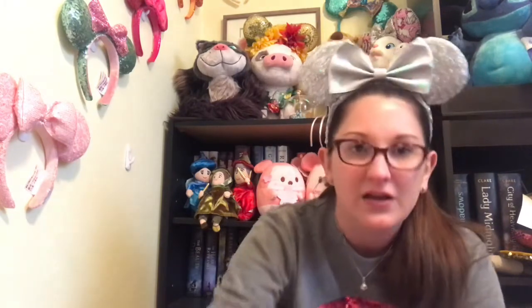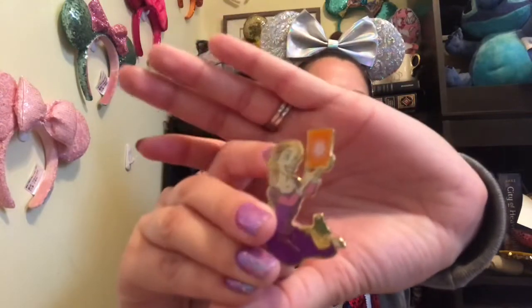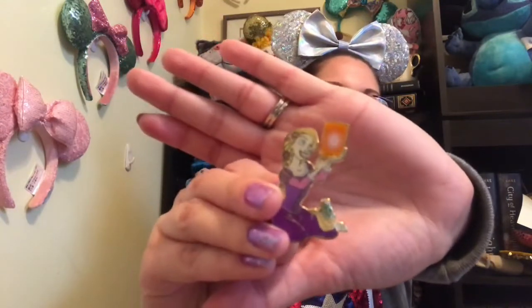Number five: Let Your Heart Be Light — show a pin with light or a heart. So I've got this pin here. This is Rapunzel with a floating lantern — so that's a light for you, right?